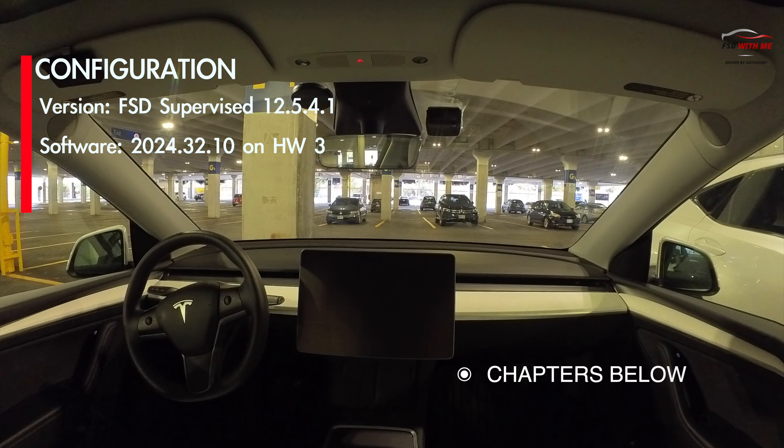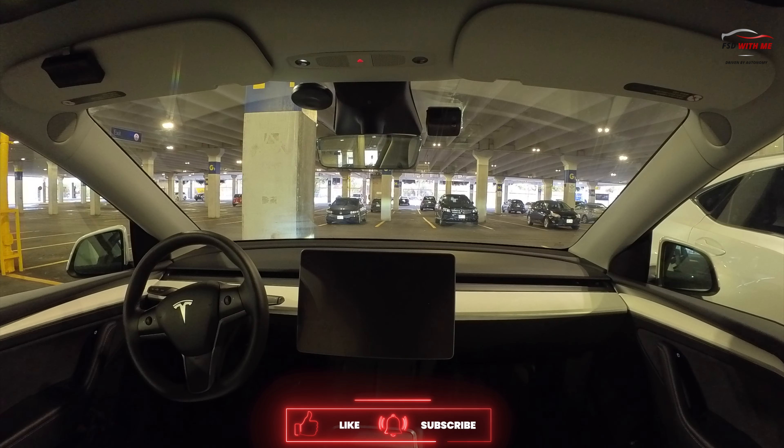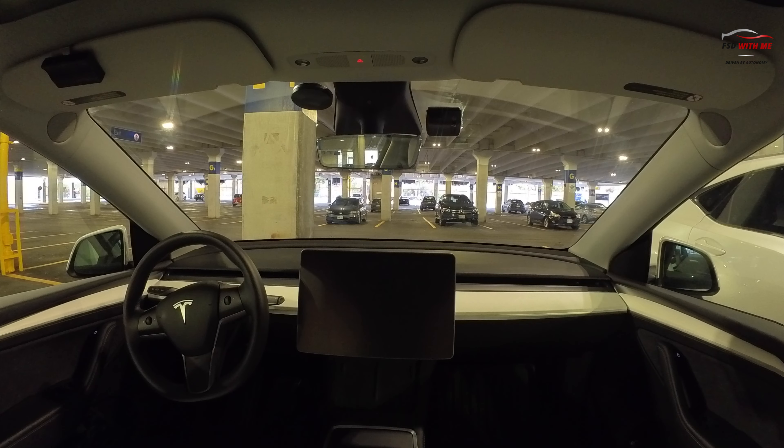Today we're going to try Tesla's Actually Smart Summon at a local IKEA. We've been doing some pretty extensive testing in a variety of parking lots, including Costco, but I wanted to see how well the system would work in a covered parking garage. The IKEA I'm at right now has multi-level parking, and I'm on the lower level.